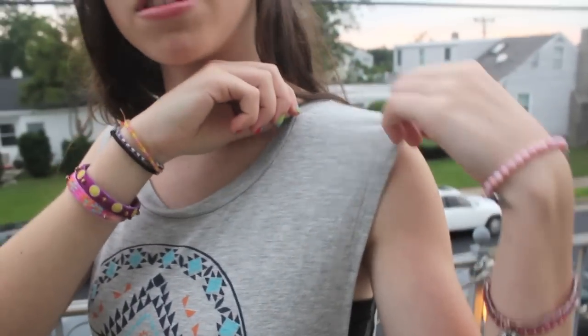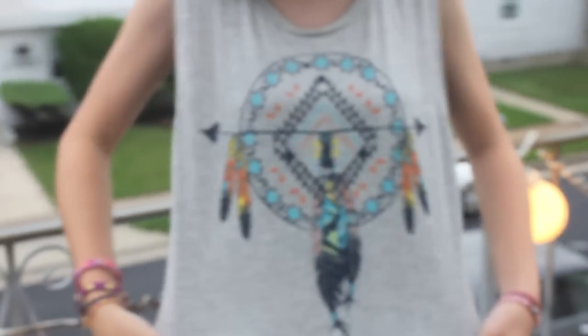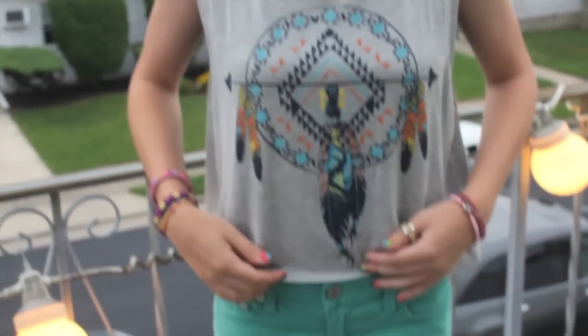So my shirt I ordered online from Forever 21. It's a tank top with really thick sleeves. It kind of goes down low so I'm just wearing a black bandeau underneath. It's really cute — it has a dream catcher on it and it stops right where my shorts begin.